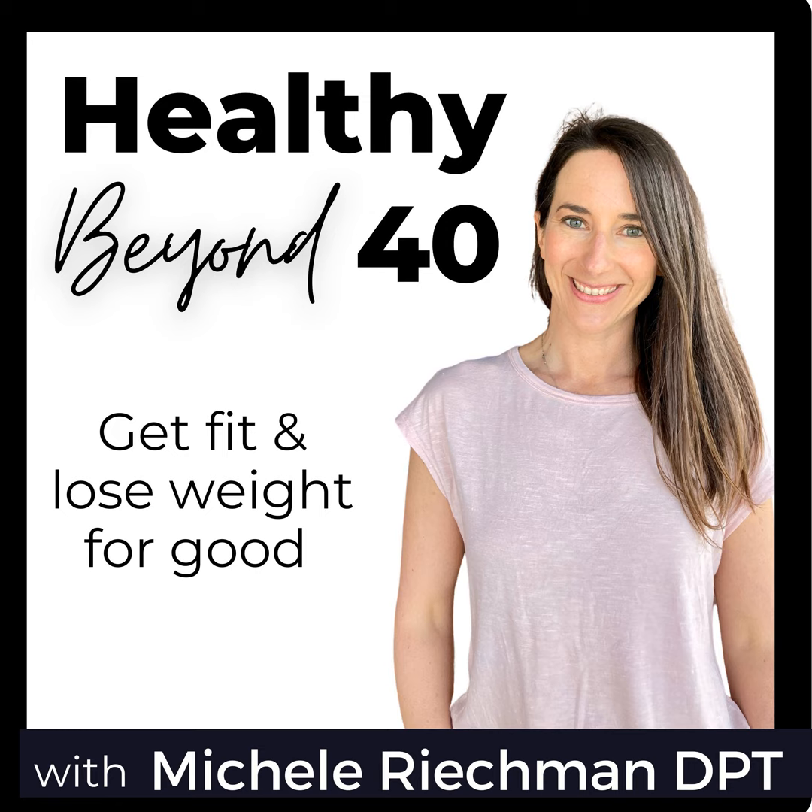Let's dive into today's topic and get into those seven tips to reduce inflammation. There's really so much that goes into inflammation — different areas and facets — and everybody is a little bit different.